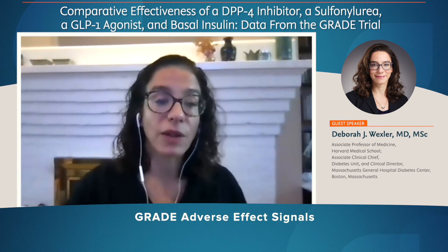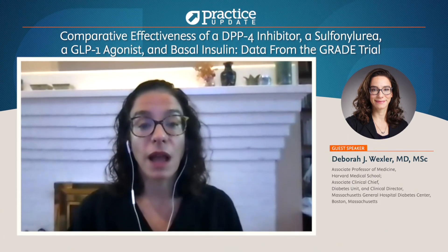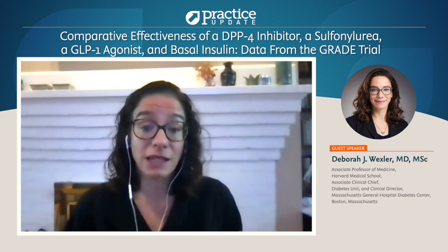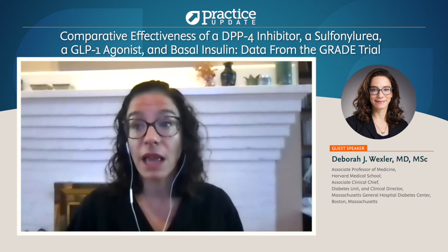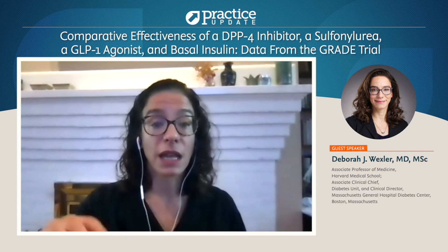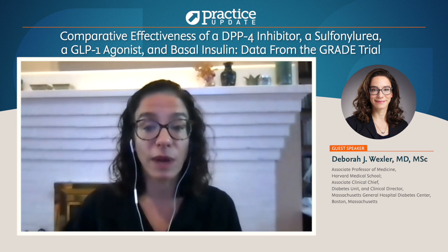One of the other really interesting things about this study was that the adverse effects really differed. Weight changes really differed — participants treated with liraglutide and sitagliptin had more weight loss than those treated with glimepiride, and actually the glimepiride group had the most weight gain over time, whereas patients assigned to basal insulin glargine had stable weight over time. That was a little bit of a surprise. In terms of side effects, liraglutide, as might be expected for a GLP-1 receptor agonist, did have more GI side effects such as nausea, abdominal pain, and diarrhea than the other medications.